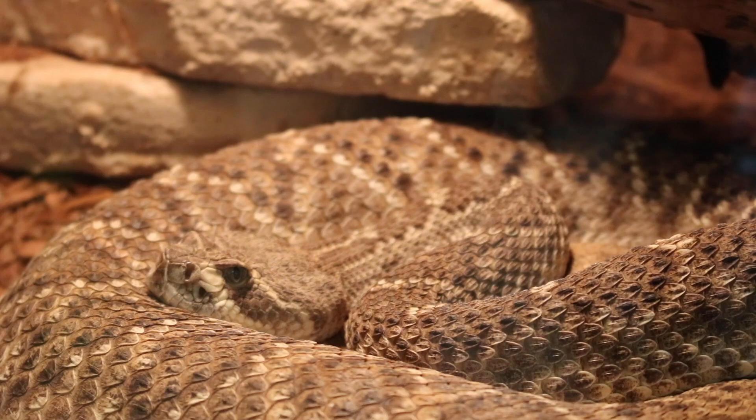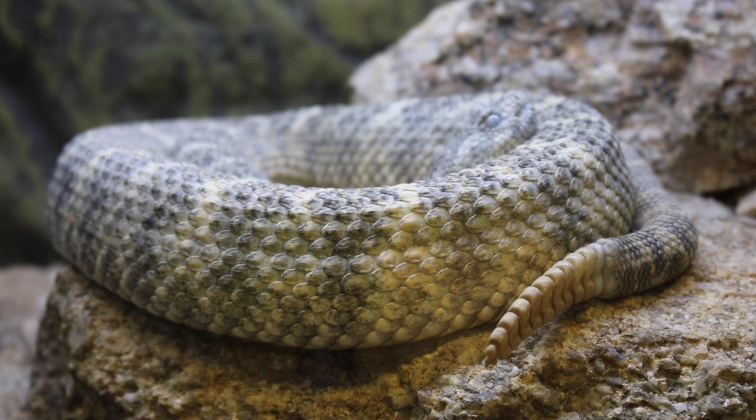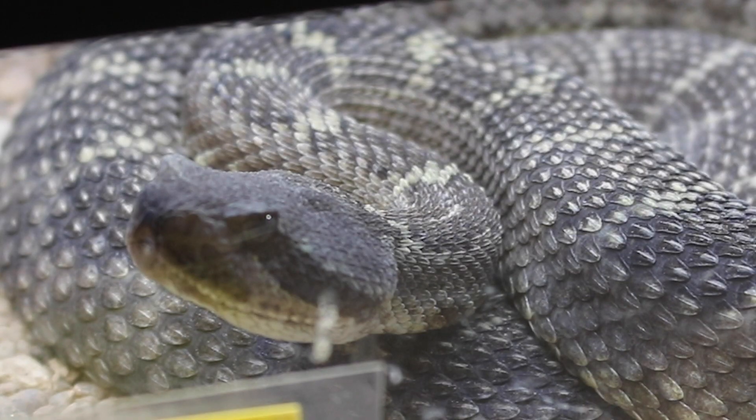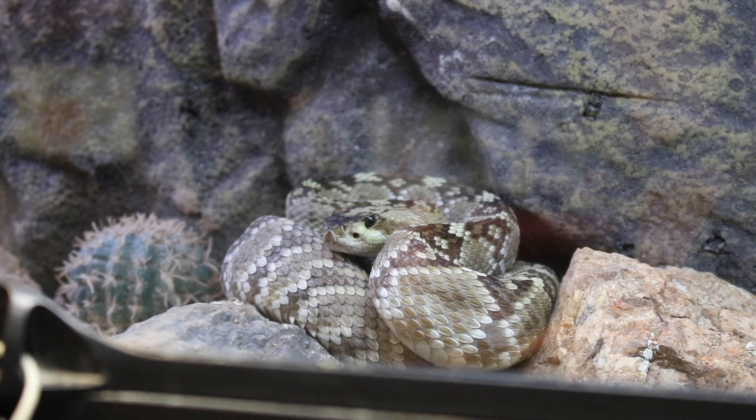Today we're talking rattlesnakes. There are many types of rattlesnakes in America, but today we'll look at how the local rattlesnakes live. There are lots here too, but there are a few you're most likely to see: the southwestern speckled, the northern black-tailed, and of course the western diamondback.